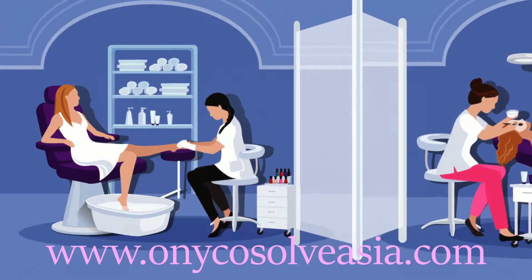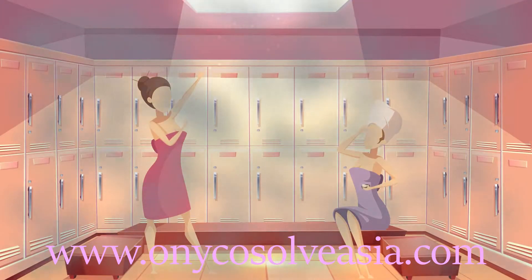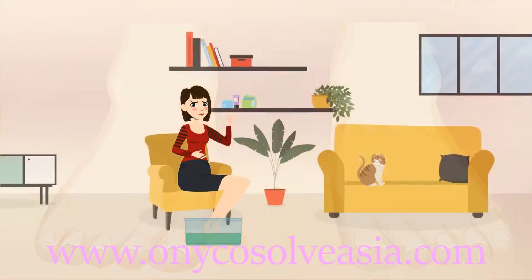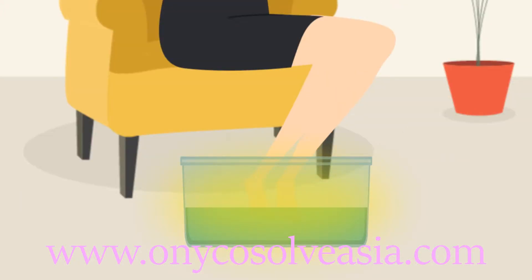That pedicure you shelled out big bucks for may have left you with an unwelcome gift. Or maybe it's a souvenir from the shared showers at your gym, or your barefoot walks around the public pool. Whatever the case, here you are with feet fungus on point, accompanied by a yellowish toenail hue and an unattractive cheesy smell.